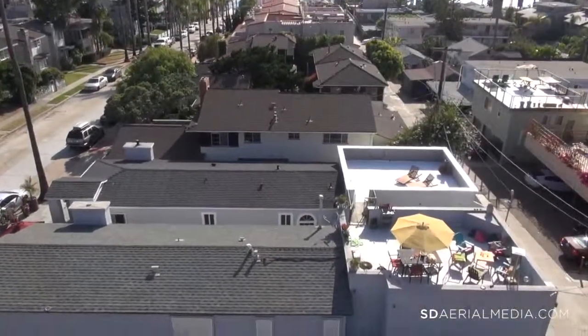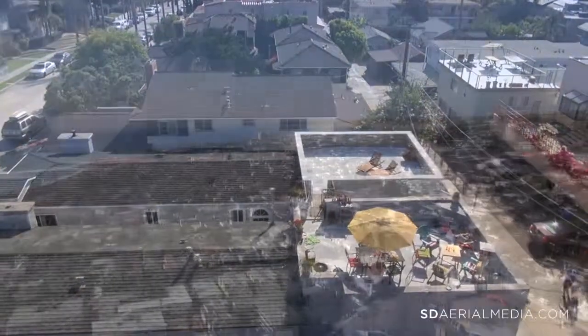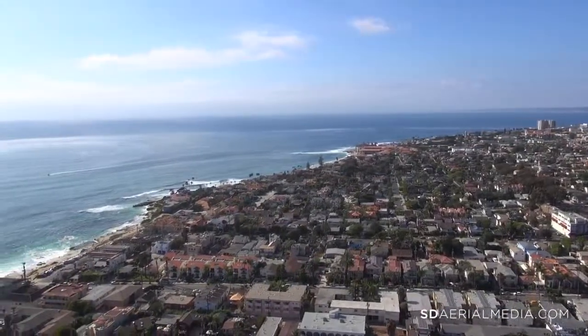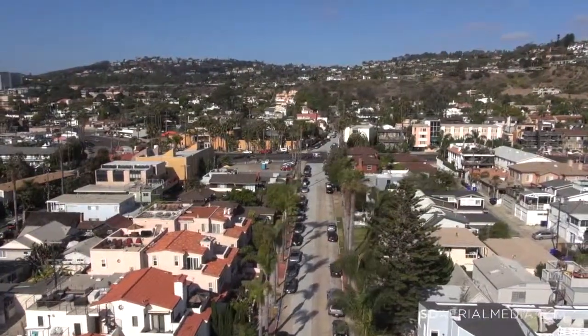Enjoy entertaining on the expansive rooftop deck while taking in another priceless La Jolla sunset. Parking is usually a hassle around the beach, but with this property it won't be. It comes equipped with an attached large two-car garage.